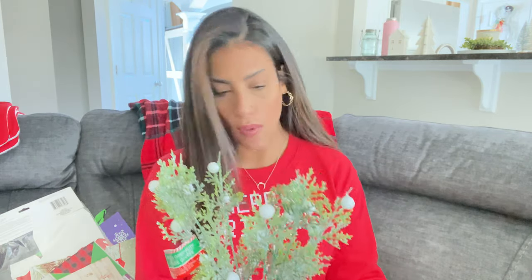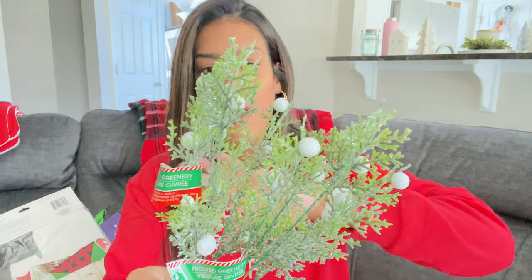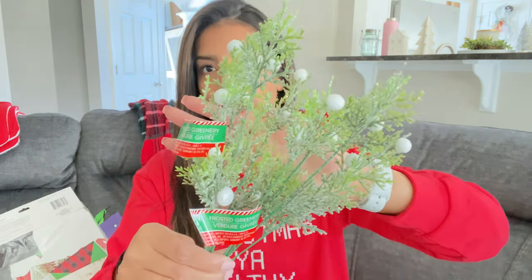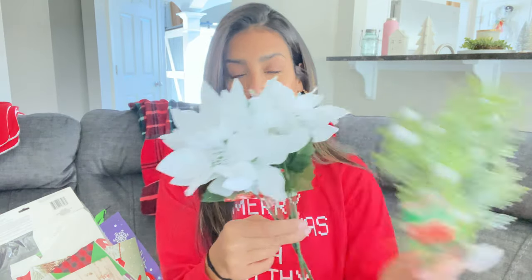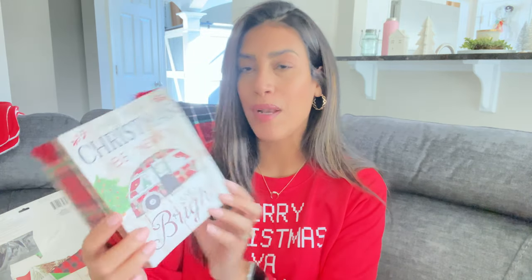Sticking with Christmas, I also got some greenery — this little Christmas box I want to put in my bedroom. It's just greenery with little white balls and glitter on it. The only thing I hate is how much the glitter falls off, but I grabbed two of them. I also grabbed two white flowers that have glitter in the center, and this box that says 'May your Christmas be merry and bright' with a Christmas tree and a little camper — I plan to use it as bedroom décor.